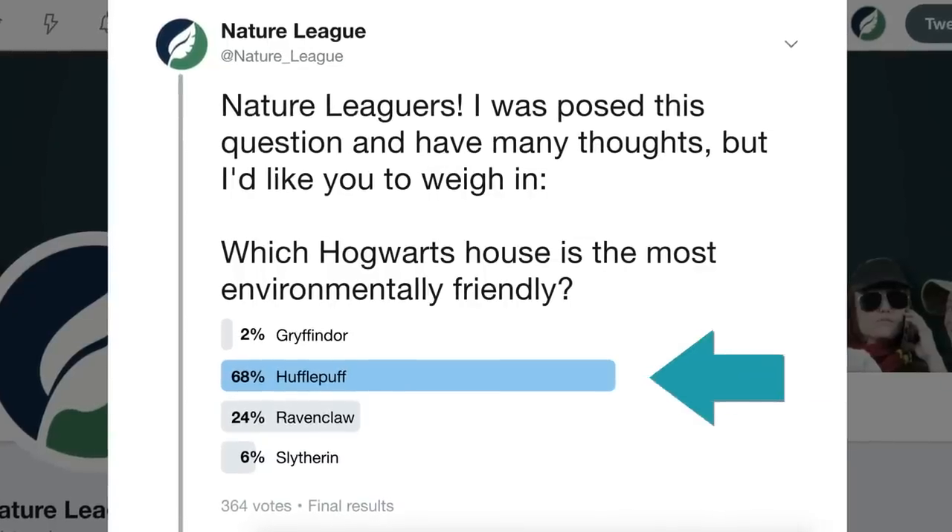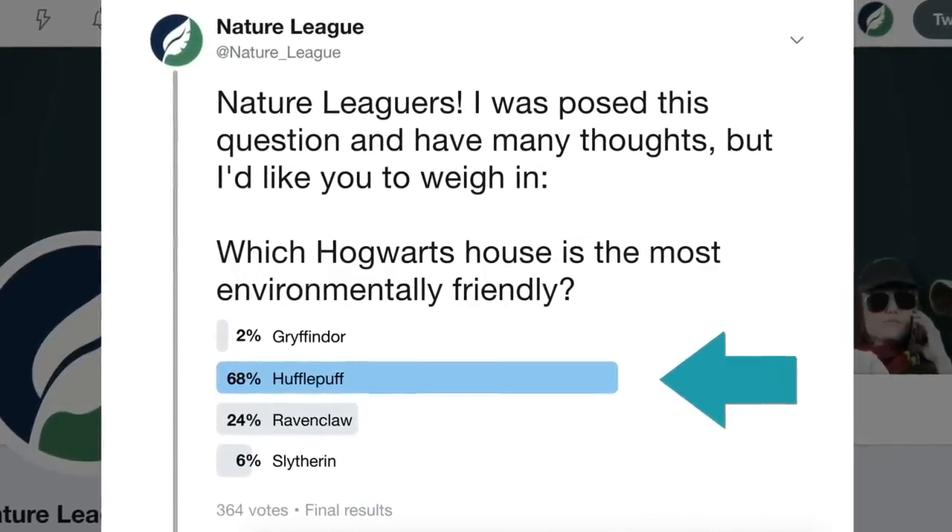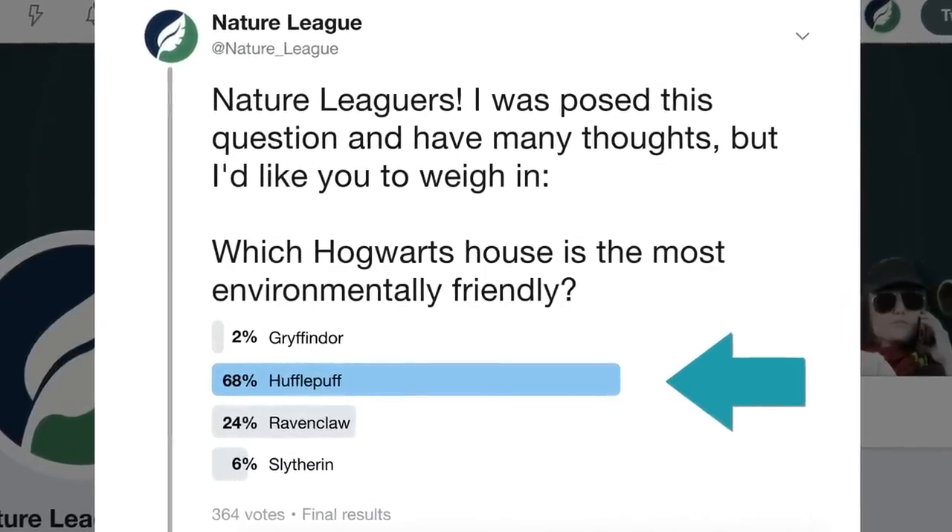For the purposes of this video, let's say that being an environmentally friendly house means being dedicated to caring for the environment and the things that live within it. All of this to say, I had very many thoughts when asked this question, and even more thoughts when I saw the poll results on Twitter. Sixty-eight percent of respondents voted for Hufflepuff as the most environmentally friendly Hogwarts house — and while I understand where this answer is coming from, the results led me into an interesting thought experiment.